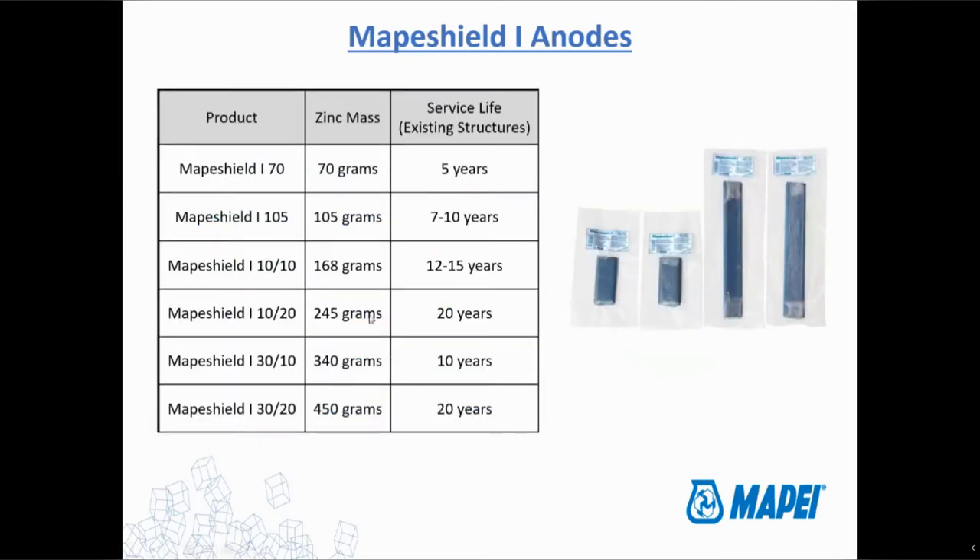There are different sizes of anodes — 70 grams and 105 grams are pretty typical of what you see, and there are some bigger ones as well. Basically, the more zinc you have, the longer it takes to consume all that zinc. If you want it to last a really long time, you use one of the really big ones. If you're just looking to maybe get a couple of years, you can use some of the smaller ones.